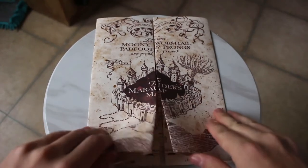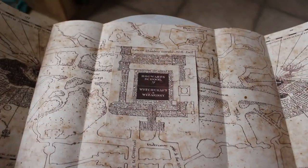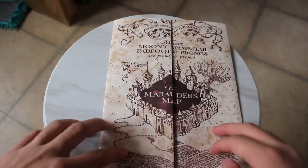Next I have the one and only Marauder's Map replica. I got this on eBay. This is the Noble Collection Marauder's Map — very nice, very cool. It doesn't have the footsteps on it, and I can't say 'Mischief Managed' or 'I solemnly swear that I am up to no good.' I wish I could.